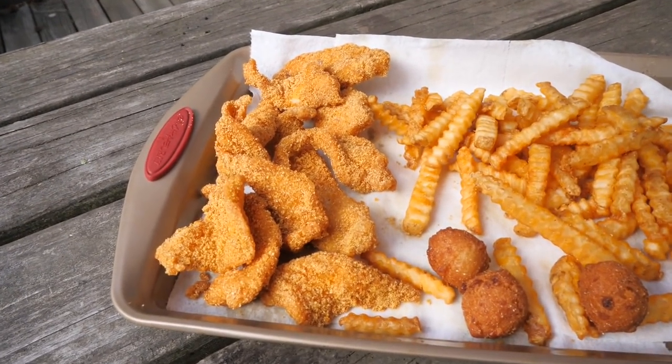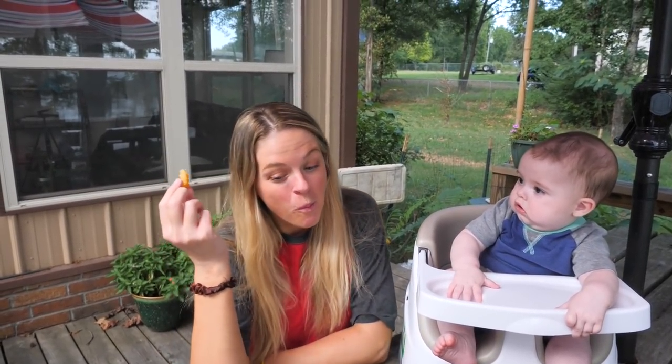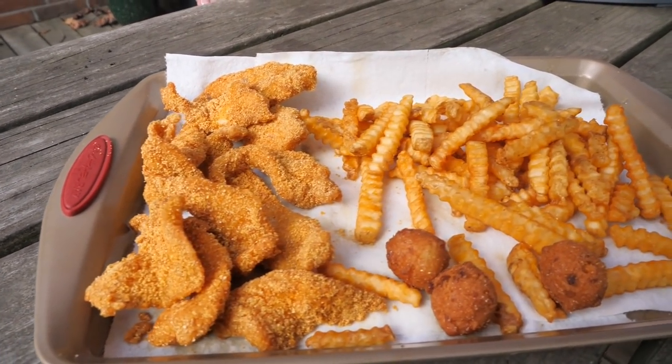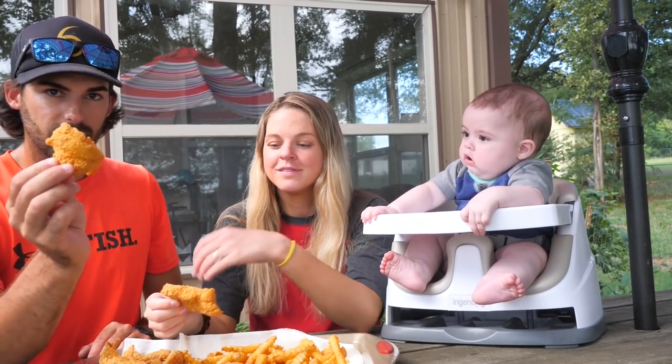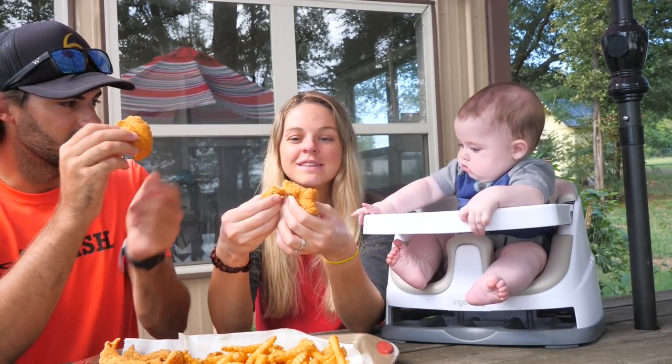Guys, I have a great feeling about this — it just smells good and looks crispy. Blue cat is honestly underrated — it's really, really good. Jay's already going for the french fries. I'm really hungry too, so let's go on ahead and try these boys out. I think it's going to be great. Time to dig in to the fried catfish fillets — this one here looks good and crispy.